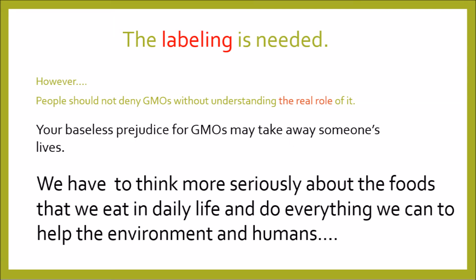However, people should not deny GMOs without understanding the real role of them. Your baseless prejudice for GMOs may take away someone's lives. So, we have to think more seriously about the foods that we eat in daily life and do everything we can to help the environment and humans.